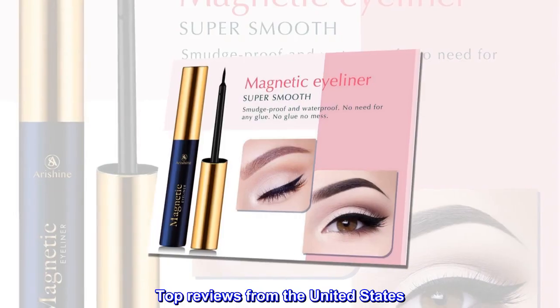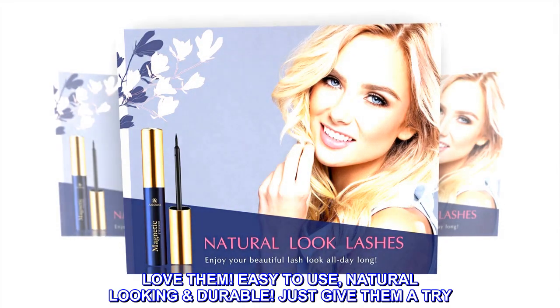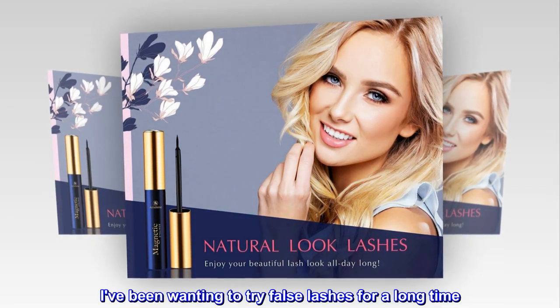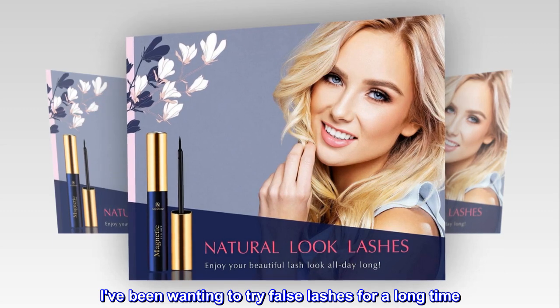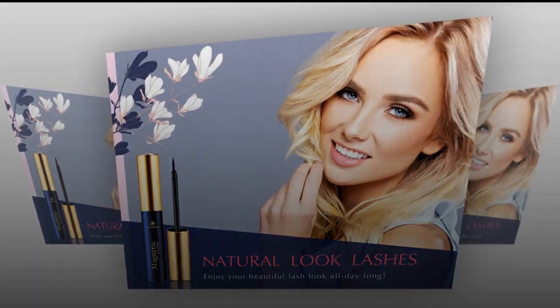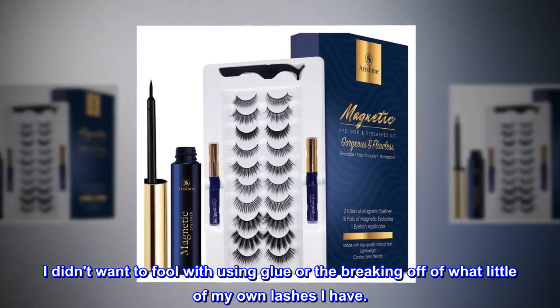Top reviews from the United States. Love them — easy to use, natural looking, durable. Just give them a try. I've been wanting to try false lashes for a long time; I even considered lash extensions. I didn't want to fool with using glue or the breaking off of what little of my own lashes I have.